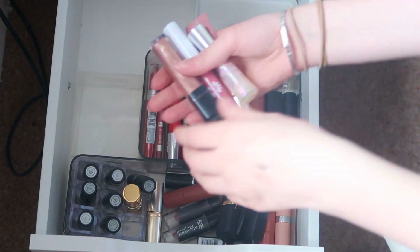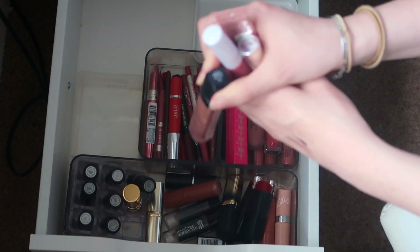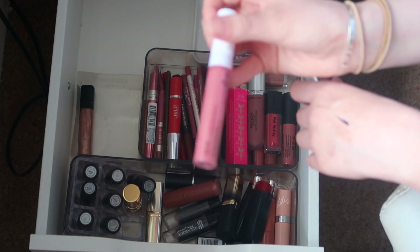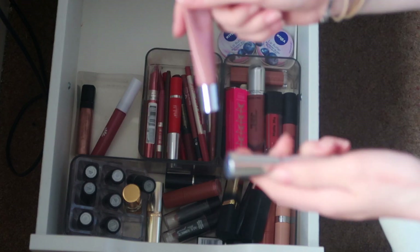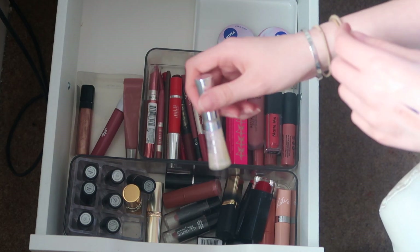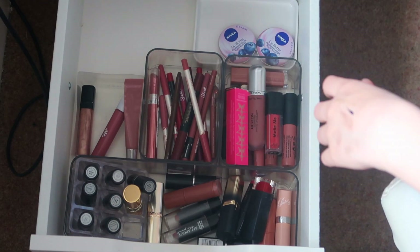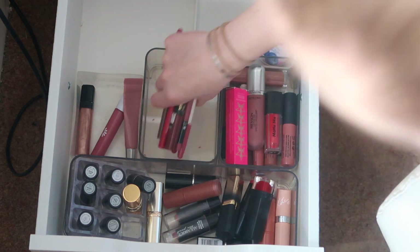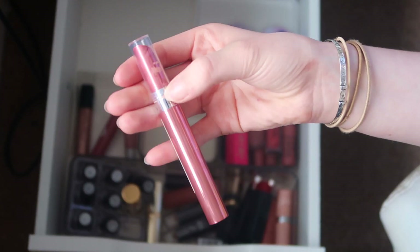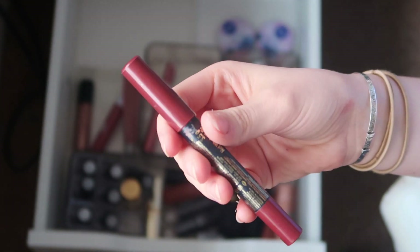Lip gloss is my favorite lip product to wear. I'm keeping the L'Oreal Dazzle in 210 and my Natural Collection one in Caramel Shortcake — my absolute favorite. I'm also keeping the Number 7 one in Ballerina. I'm getting rid of the L'Oreal Glam Shine because it's just not my color. For liquid lipsticks, I'm keeping the Revlon one in number 700 — one of my favorite shades. Getting rid of the Primark one because it's too dark and it's broken.